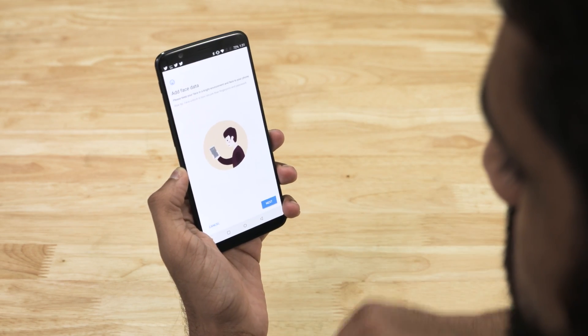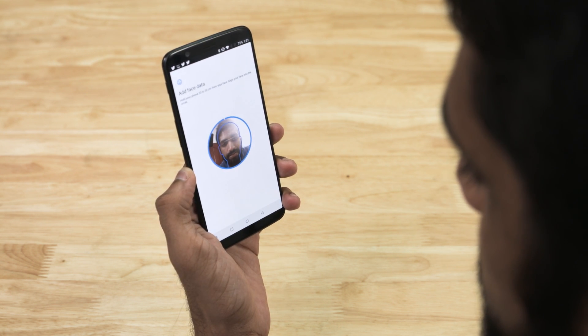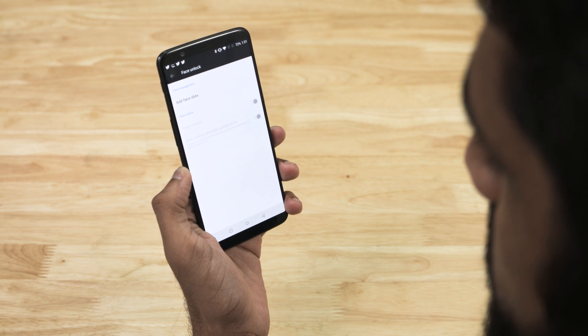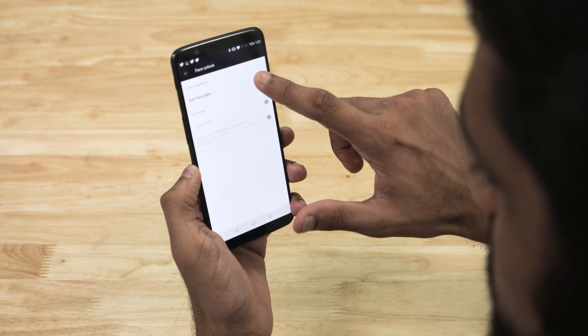OnePlus though is leaps and bounds ahead, and the polish on the feature is evident from the moment you fire it up. Setting it up is a breeze, and dare I say it's as quick as setting up Face ID on the iPhone X. Pretty cool, right? Another interesting tidbit is that the facial unlock can store only one face, which is kind of disappointing but understandable. Even the iPhone X can store only one face. Okay, so now let's test this one out.